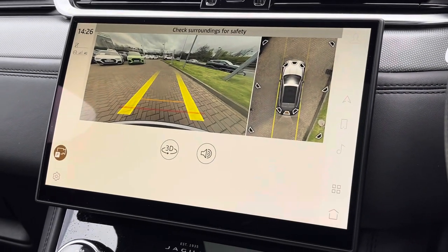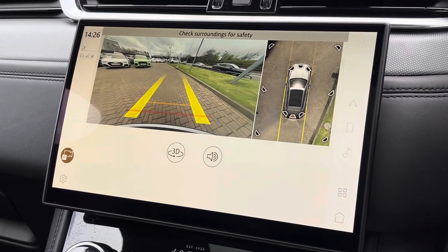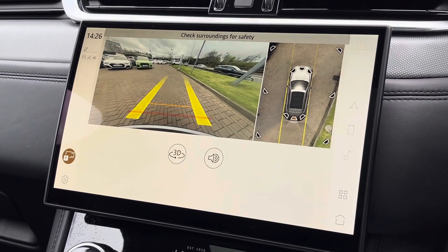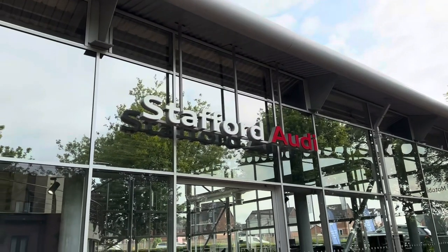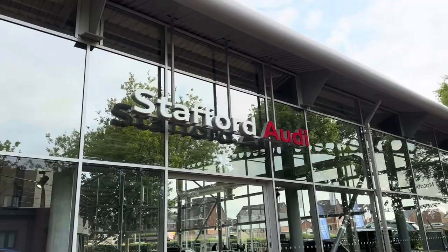We also find the 360 reversing camera as well as the 360 parking sensors, which makes this vehicle much easier to park especially in tighter spaces. For more information or to arrange a test drive, do give us a call on 01785 899 417 or inquire online.